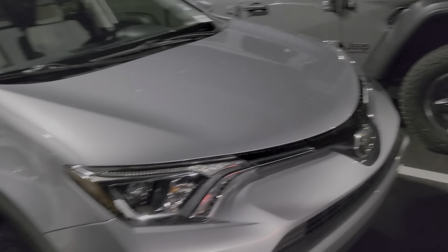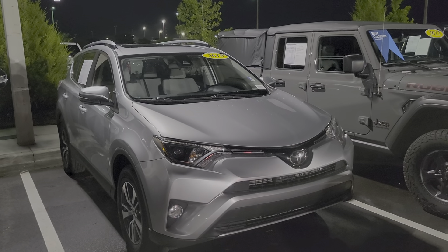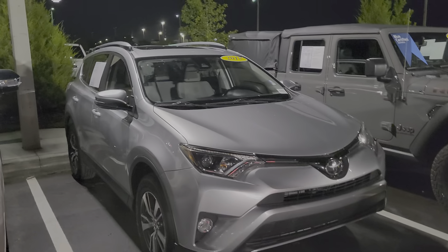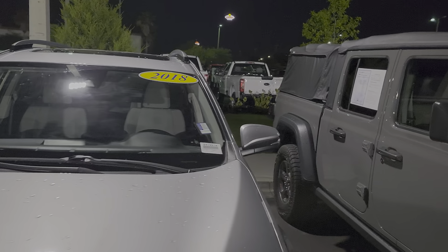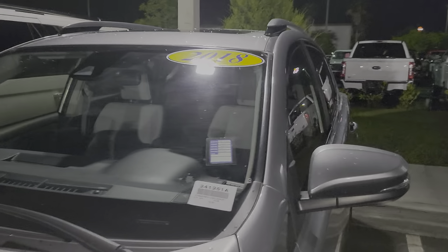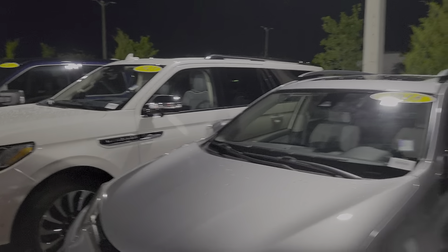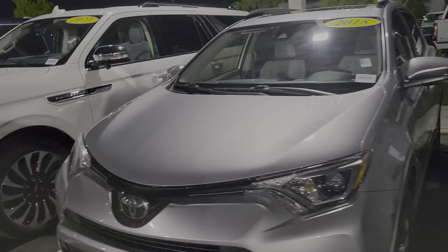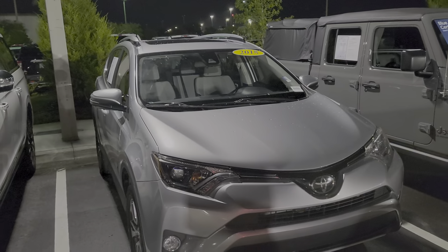This is not bad mileage either. It was a private owner trade-in — some vehicles we get from auction, but I like the private owner trade-ins because they seem to be better taken care of. For a six-year-old vehicle with only 41,000 miles, it's a good deal. Your XLE is a good package — got the roof rails, the moonroof, the nicer rims, and the fog lights.